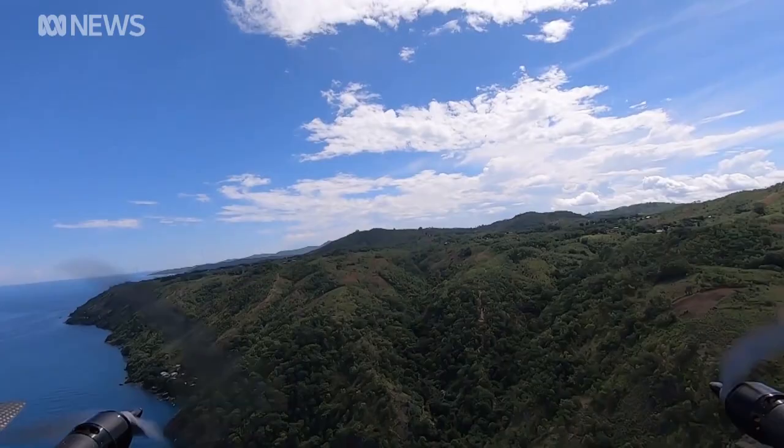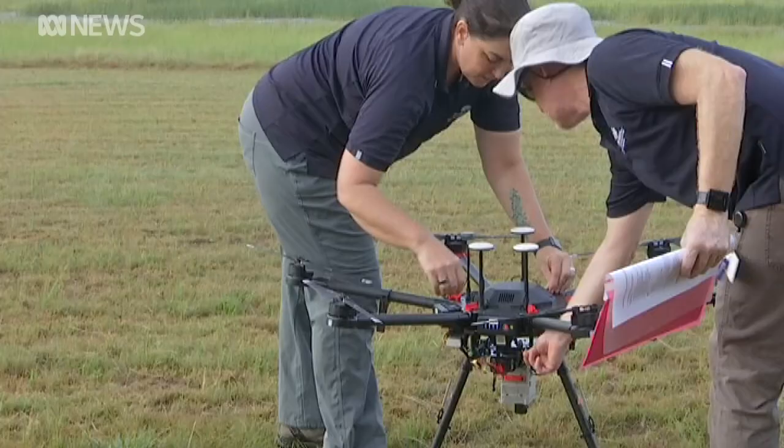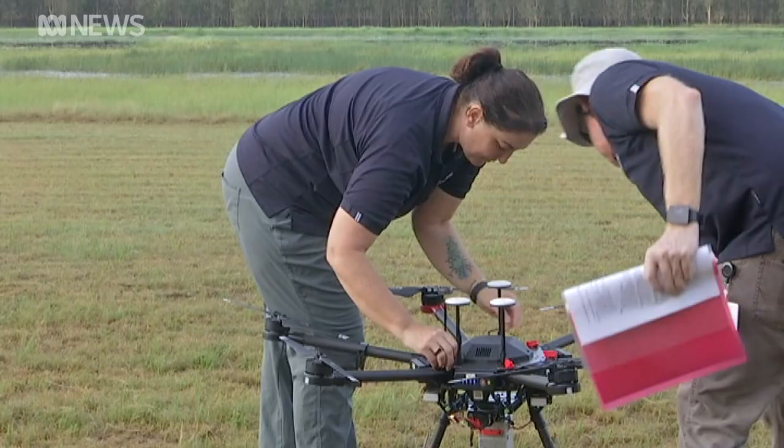The government says the trial will be the first of its kind in the country, although similar technologies have been used overseas. We need to understand where drones are going to make a difference and where they're going to have the best benefits in terms of costs and outcomes. That includes procuring drones that can tolerate the territory's heat, humidity and monsoonal rains.